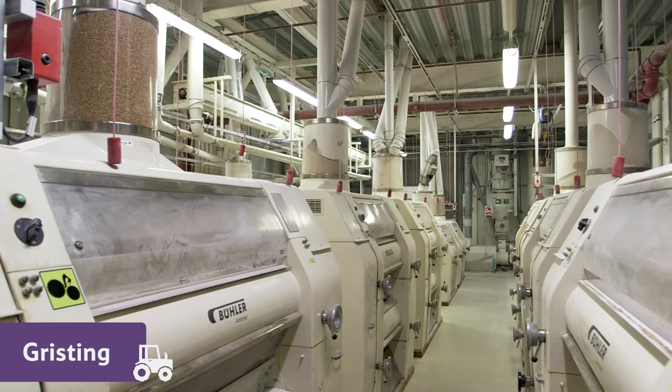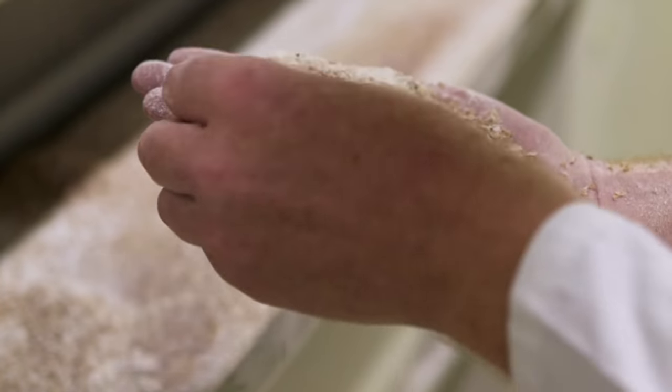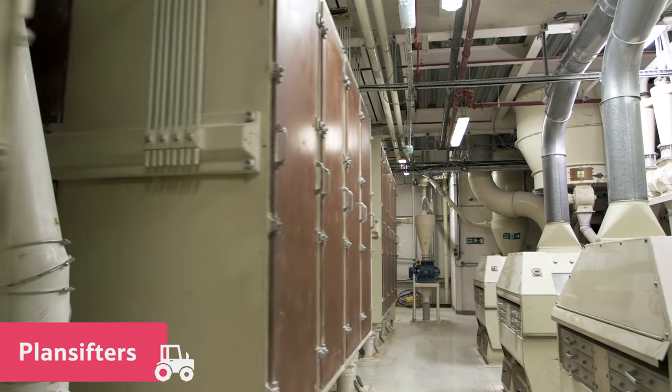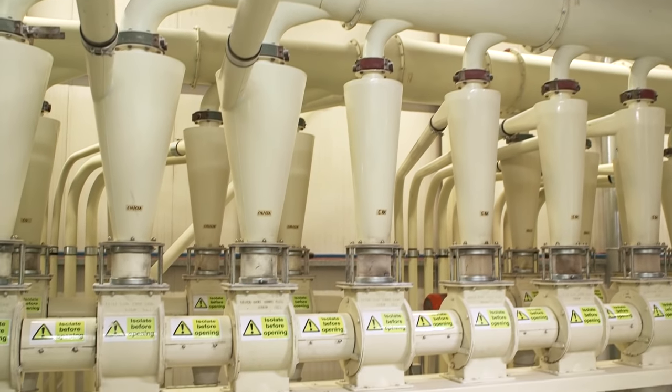The flour used in bread needs to have a lot of protein in it to make it soft but strong when it's baked. The milling happens in these machines, called plan sifters. The machines separate the different parts of the wheat using rollers and air bubbles, and this process creates the flour.